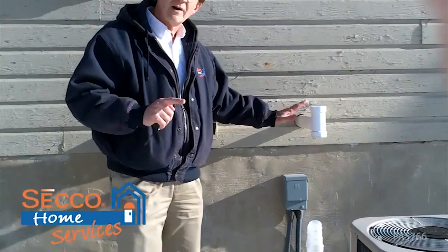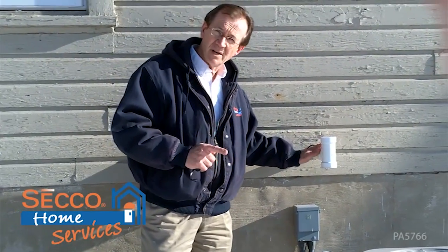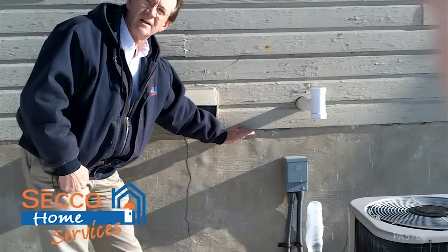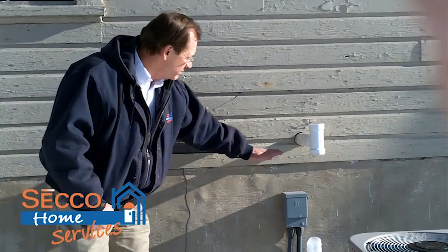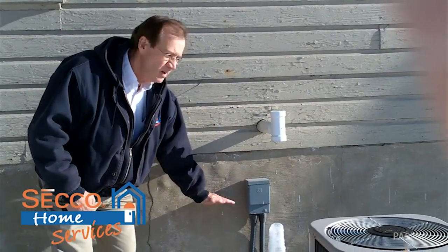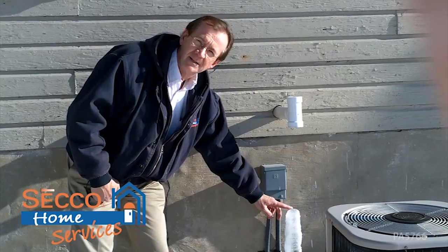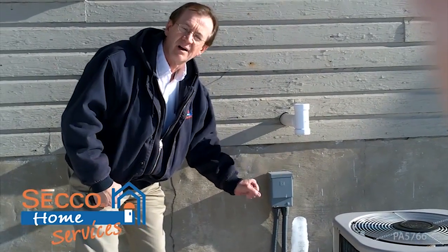Typically you'll find this exhaust vent at a lower height. This happens to have a good space of ceiling in a basement, but this would typically be lower, which means that this stalagmite could actually grow into the vent and cut it off.